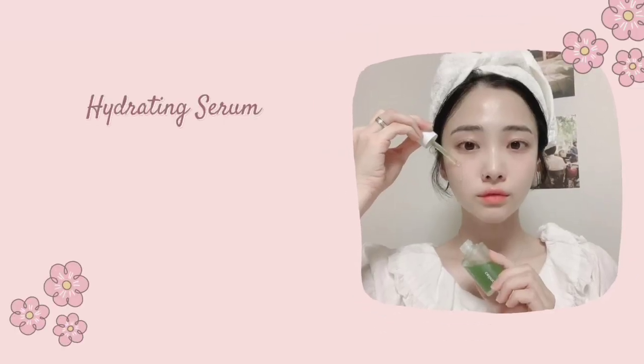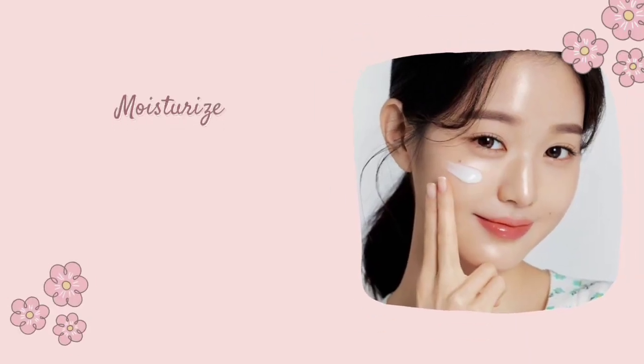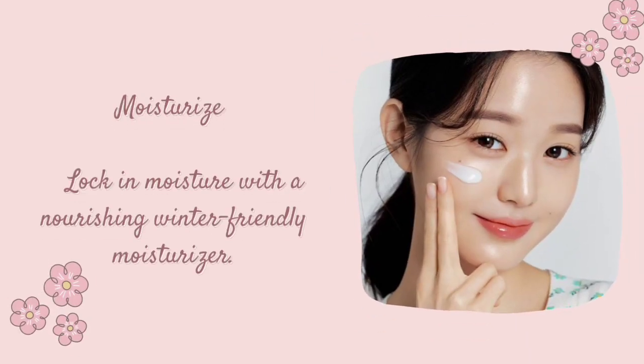Hydrating Serum: Apply a hydrating serum with ingredients like hyaluronic acid. Moisturize: Lock in moisture with a nourishing, winter-friendly moisturizer.